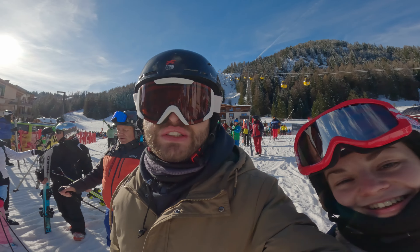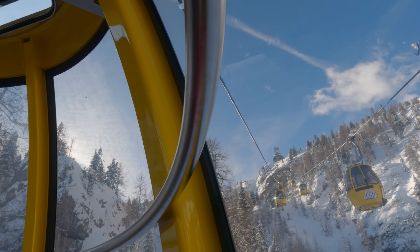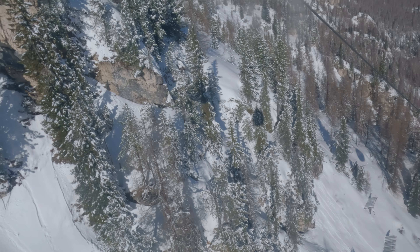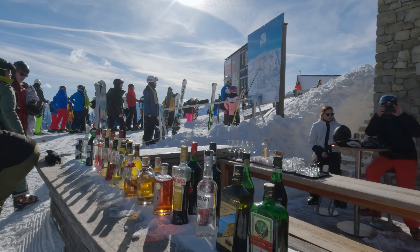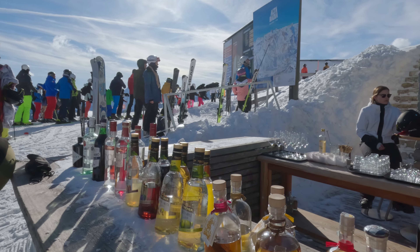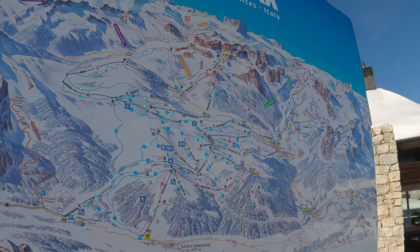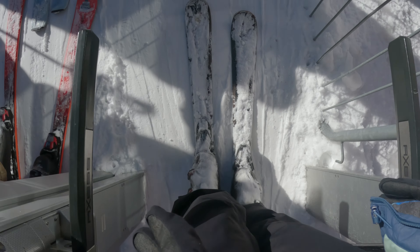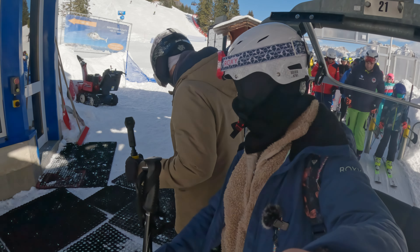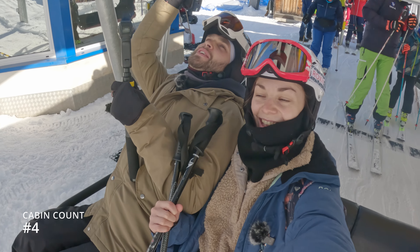One thing — good or bad — is that while doing the Sella Ronda you don't really know what kind of slope to expect next. As you travel more through the valleys there is more traversing, and especially if you're a snowboarder it's not always ideal, but it's manageable. At the same time, you never know which view will surprise you more than the last.